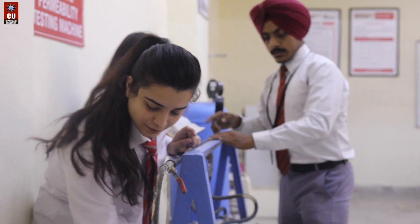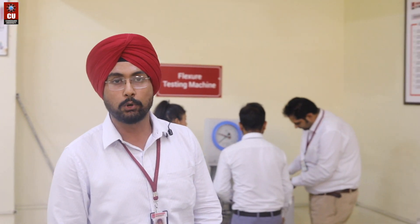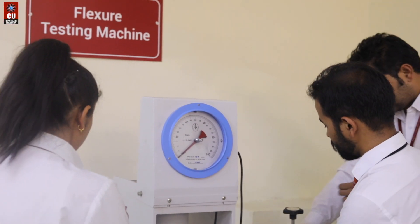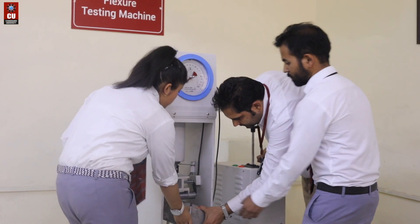Over here students are working on a concrete permeability testing machine. Here you can see they are working on a flexural testing machine. Over there they are working on tile apparatus and abrasion apparatus. These are a few of the laboratory facilities which we provide to our students to enhance their practical knowledge.